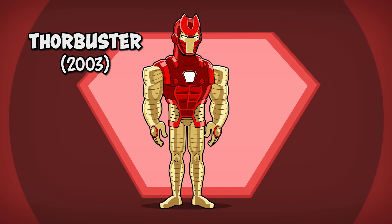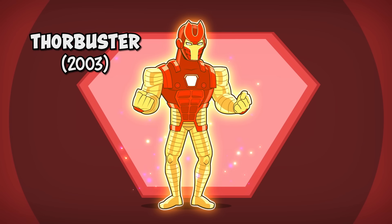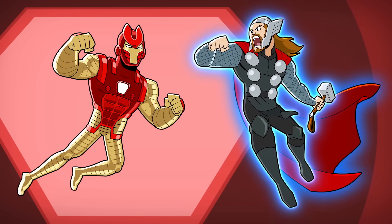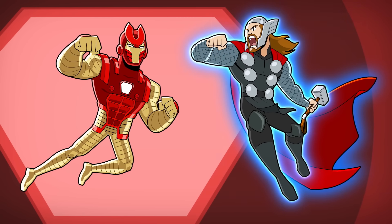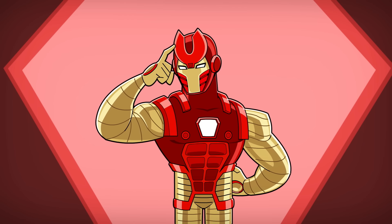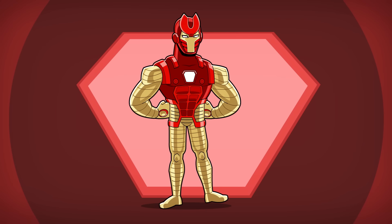Number eight: the Thor Buster armor. This armor was gifted with Asgardian magic that makes it nearly indestructible and allows Tony to go toe-to-toe with the mighty Thor. This suit's design is heavily inspired by one of Thor's strongest enemies, the Destroyer, with its helmet shape and distinctive grooves on the arms and legs.